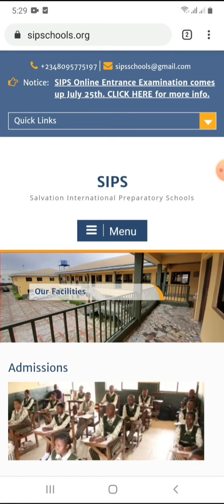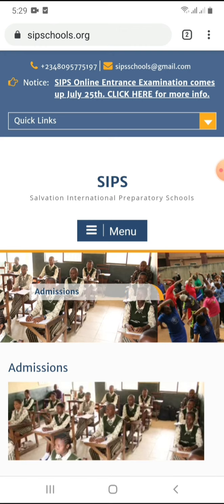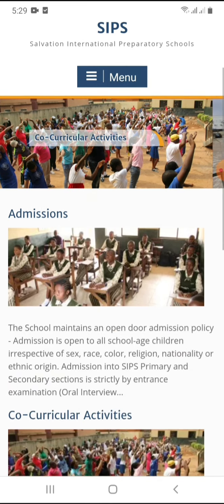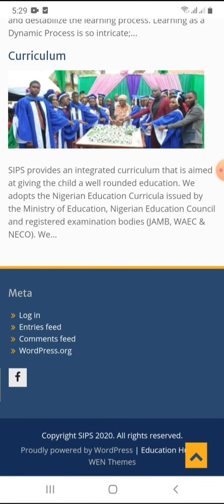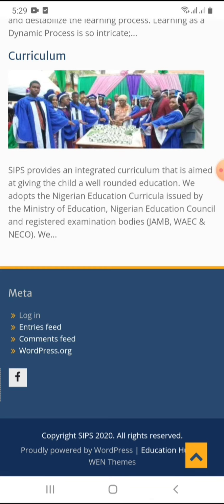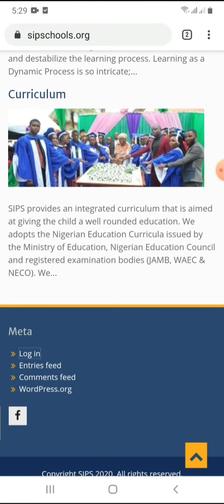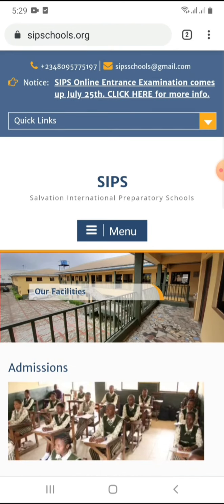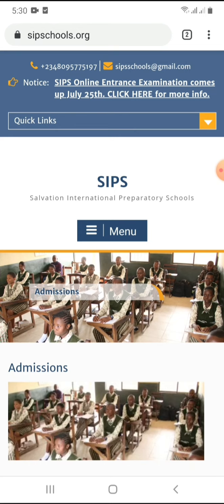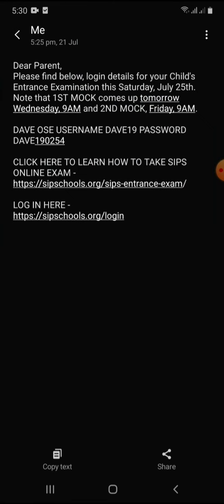To take the entrance examination on Saturday, you first need to come to the school website — sipschools.org. You can scroll down and click the login link right there. That's the link to login. If you don't know how to come to the website, you can simply use this link here.